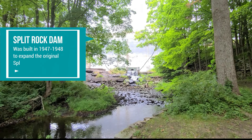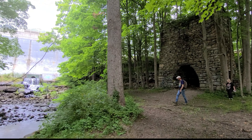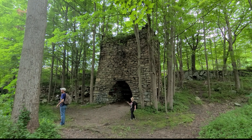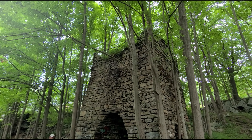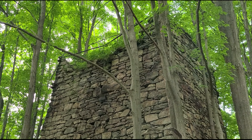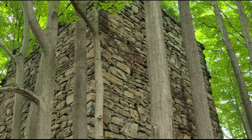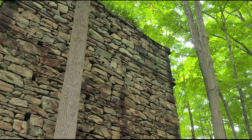Back behind that dam is Split Rock Reservoir. This is actually one of my favorite Iron Furnaces — it's all original. And if you look on top, there's an iron bar. I'm not sure if that iron bar is there to help preserve it, but from what I remember it goes all the way around.